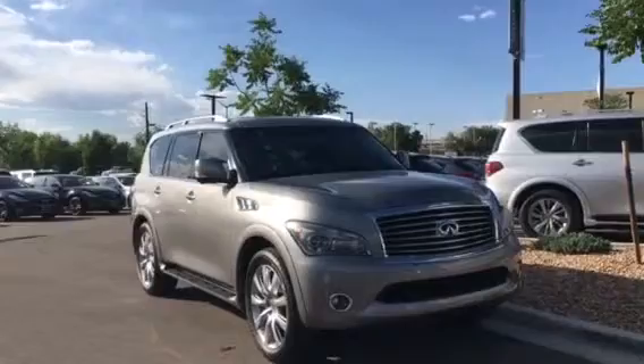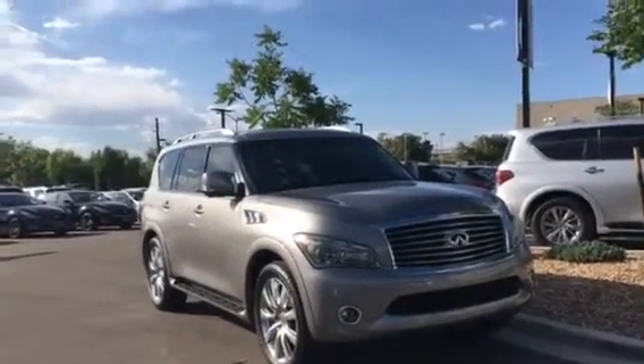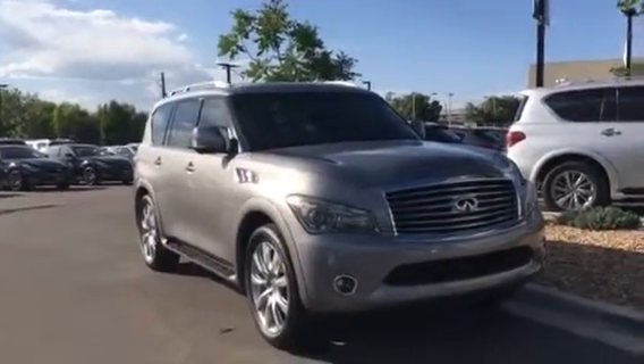Today we're looking at stock number M9502. It's a 2012 Infinity QX56. It has 102,907 miles. One owner on Carfax, no accidents or damage reported.